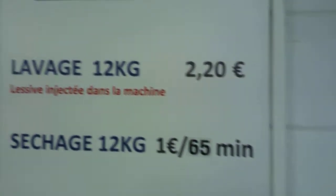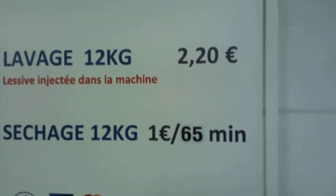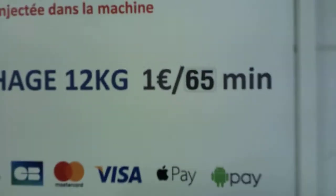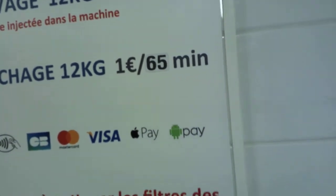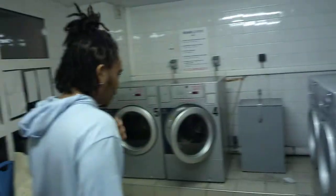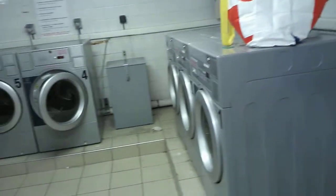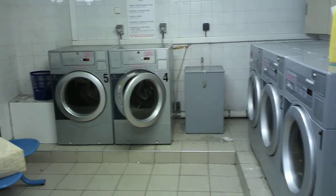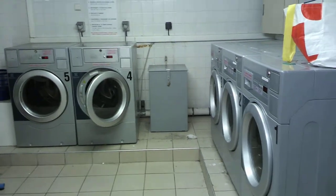Here are the prices: washing is two euros twenty cents, and drying is one euro sixty-five cents. It's as simple as that. We hope this video helps somebody who needs to get their clothes washed. Reporting for BabyTV, my name is Anthony Baby — have a good day!